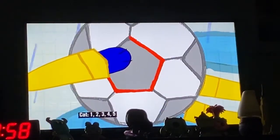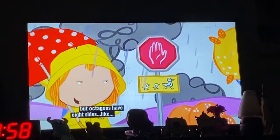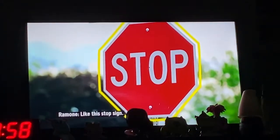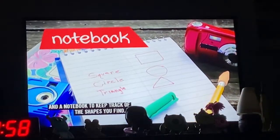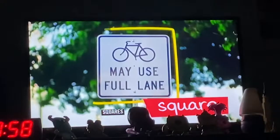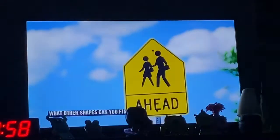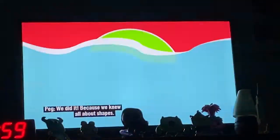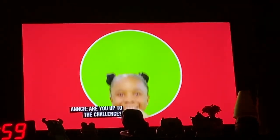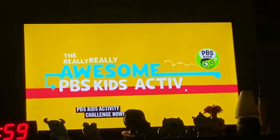One, two, three, four, five. A hexagon has six sides. But octagons have eight sides — like this stop sign. Bring along a camera on your shape hunt and a notebook to keep track of the shapes you find. Look for shapes like circles, squares, triangles, and more. What other shapes can you find? We did it, because we knew all about shapes! Are you up to the challenge? Get out and start your really, really awesome PBS Kids Activity Challenge now!